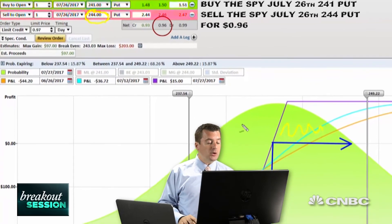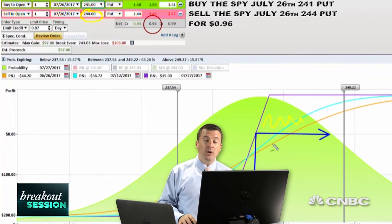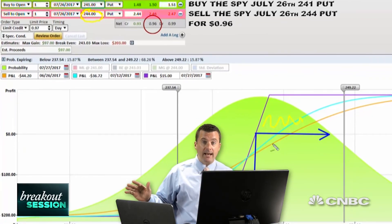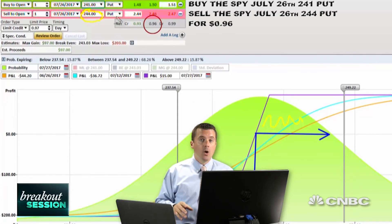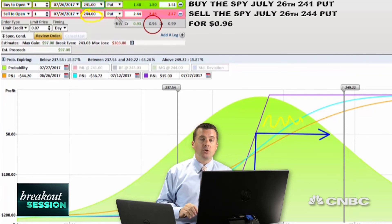So that's the trade. If we were to start to push below $242, I'm going to look to close this trade and get out. Otherwise, let's just take in that premium on the short $244 puts with a long put to create a floor in terms of risk at $241.